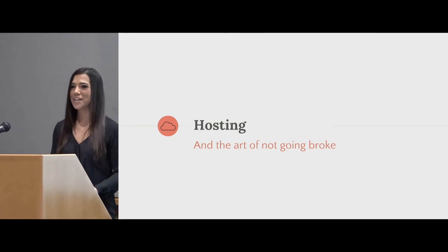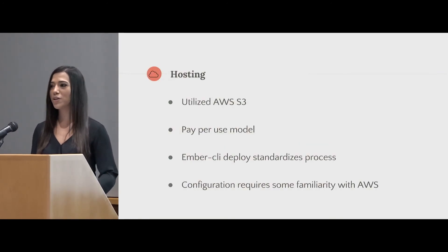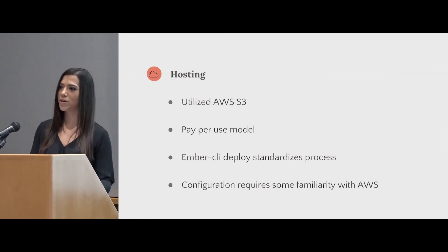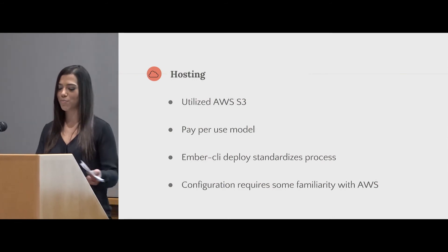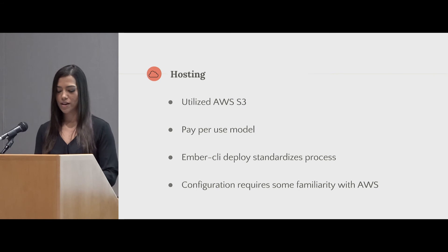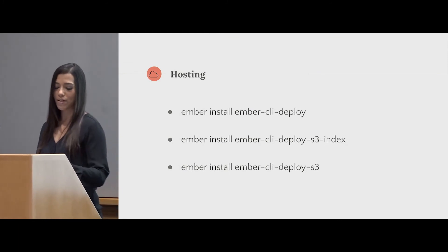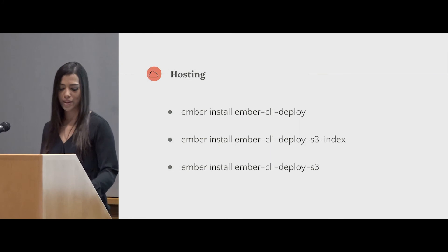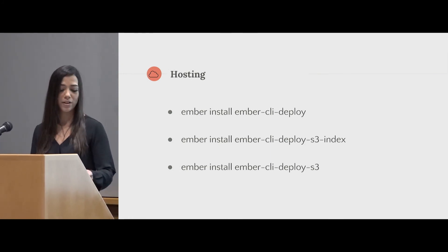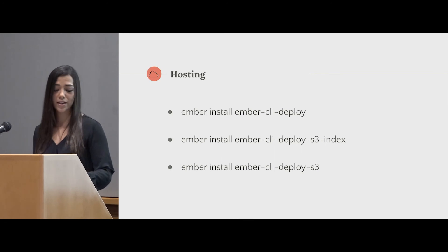With that, I had to host it. And I'm a student — books are really expensive and I definitely need to save money. So I decided to keep utilizing AWS S3. It has this great pay-per-views model, and with Ember CLI Deploy my process is standardized. The configuration does require a little familiarity with AWS, but once you figure that out, it's actually very easy to set up and deploy. Within about five minutes I had my app working the Ember way. The pipeline first provides configuration for my Ember add-on, then uploads my index.html with revision info — which is important for rollbacks — and then uploads all other assets.